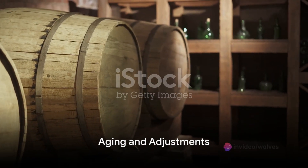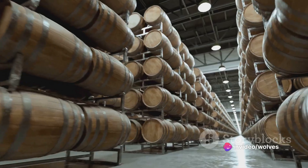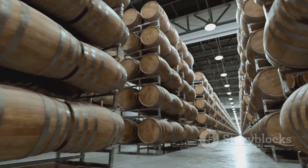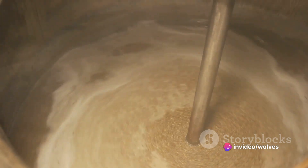But the sake isn't ready just yet. It's often aged — a process that allows flavors to mellow and develop complexity. The duration of this step can vary depending on the type of sake being produced. After aging, the sake may undergo adjustments for flavor, acidity, and alcohol content. Water or additional alcohol may be added as needed.